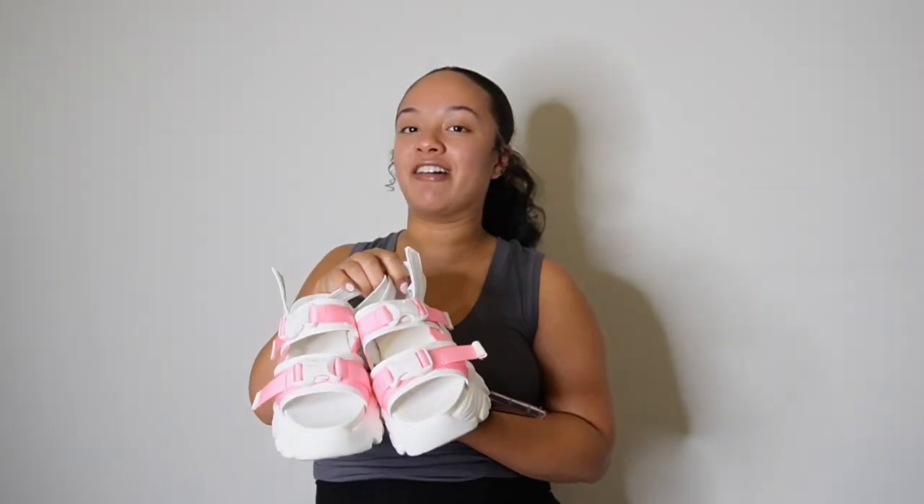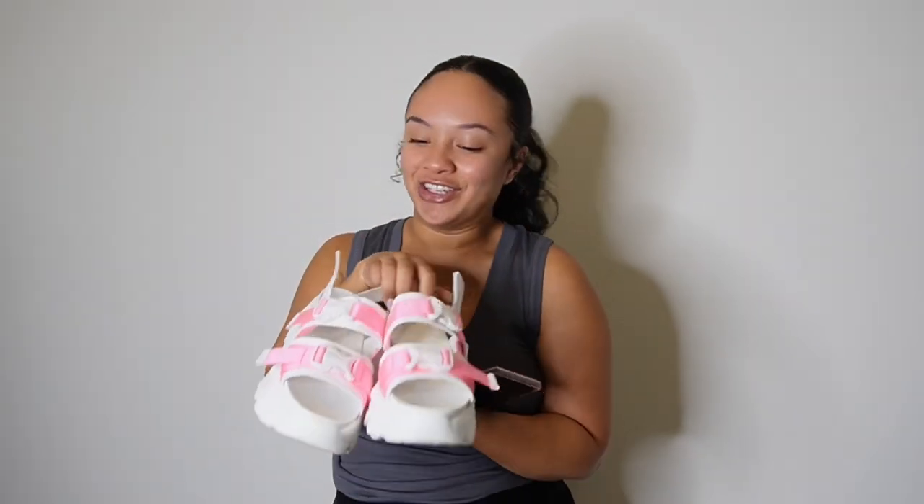The next pair of shoes is the release buckle decor platform sport sandals. These are so cute to me. I actually want to see if they have this in black because pink and white goes with a lot of items, but I feel like black goes with more. But these are so cute and also freaking comfortable. Love the platform on these.